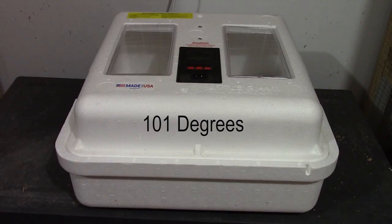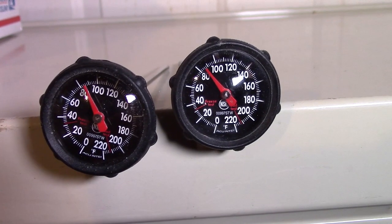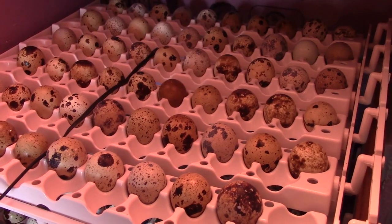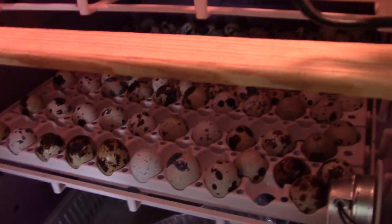The second factor is incubation temperatures. In a forced air incubator you want to set the temperature at 99.5 degrees, and in a non-circulated incubator like some of the Hovabator models you want it set at 101 degrees. You also want to have a couple of good thermometers to monitor the temperature throughout the incubator, as regulators are known to be off a degree or two, so set this up prior to placing your eggs in for incubation.